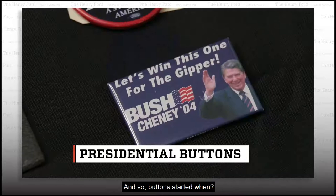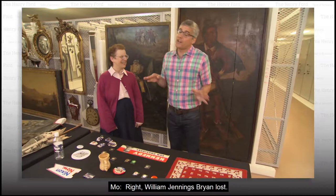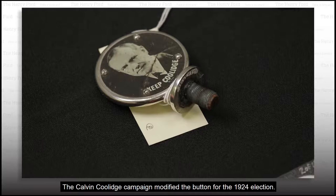But it's the basic button that really stuck. Buttons started in 1896 — the election of William McKinley and William Jennings Bryan.